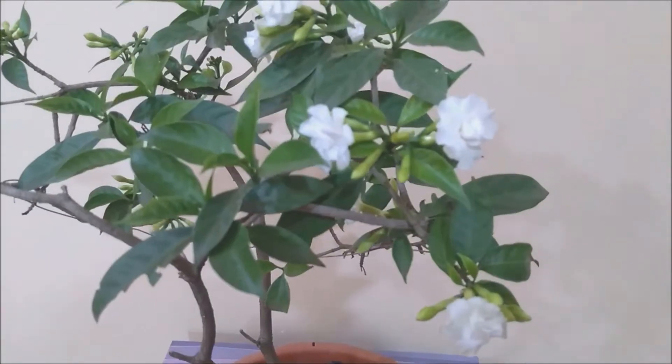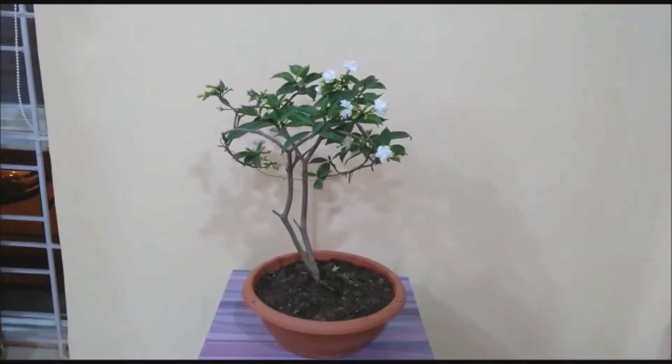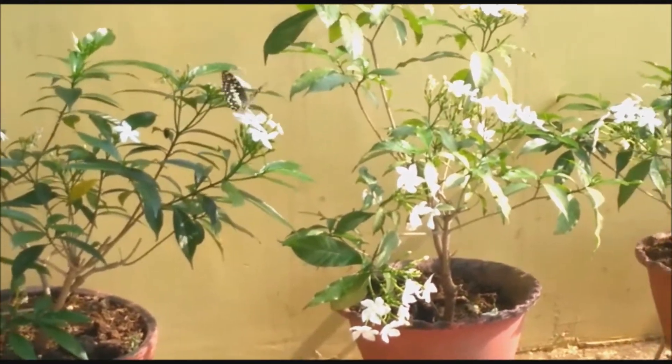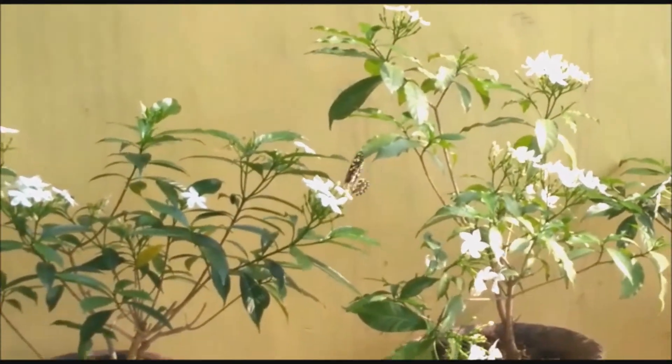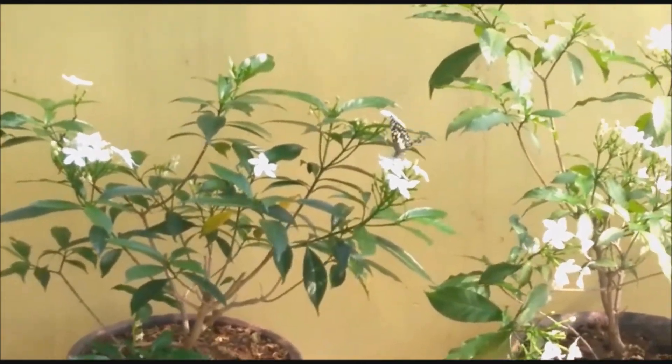Just like the flower Tarata or Pittosporum, this can be grown in a small pot and we can make a beautiful bonsai for our garden decor. In Ayurvedic medicine it's used for dental caries, scabies, cough, and for eye ailments.